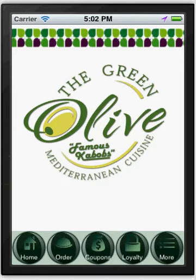Once we finished developing your app, we would submit it to Apple and the Android market. Your clients would then go to those stores, download the app onto their phone, and when they opened it, it would look similar to this. All of these colors and buttons are easily customizable.